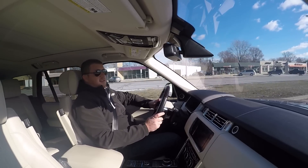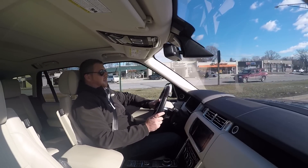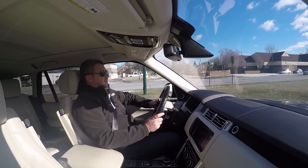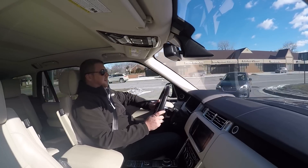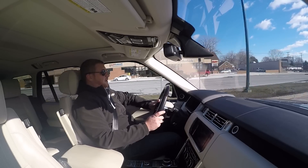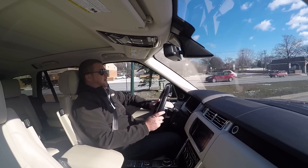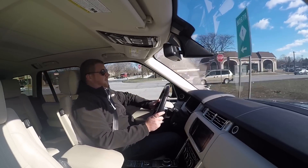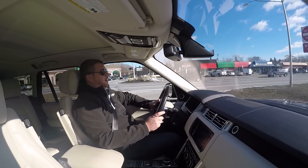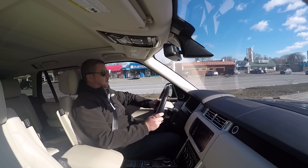We've got the ZF 8-speed automatic here, which is easily one of the best transmissions in the game right now. It doesn't sound that bad — it's quiet at speed. We're spinning at under 1500 RPMs right now. The redline looks to be about 4900, 4800, somewhere around there.